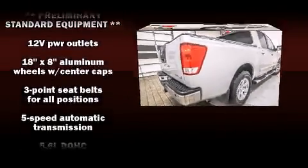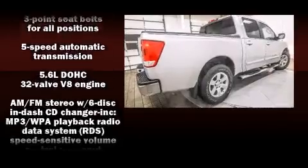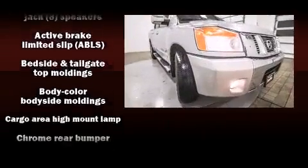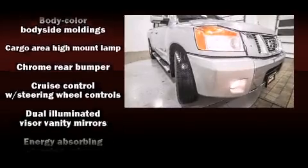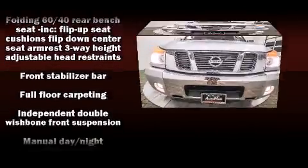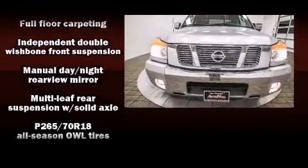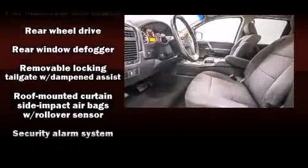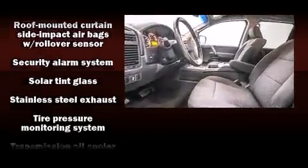Nissan also prioritized safety and security by including dual front impact airbags with occupant sensing airbag, front side impact airbags, traction control, brake assist, anti-whiplash front head restraints, a security system, and four-wheel disc brakes with ABS. For added security, Dynamic Stability Control supplements the drivetrain.